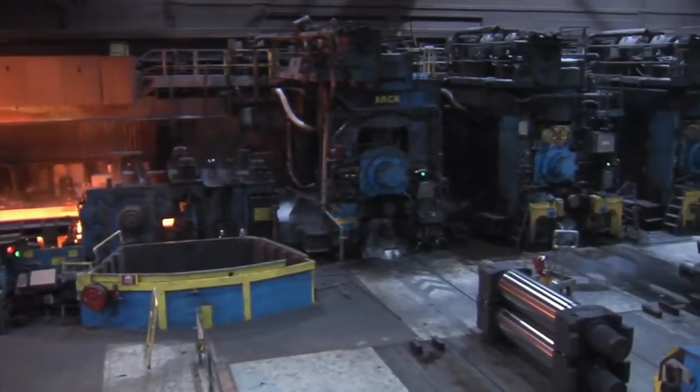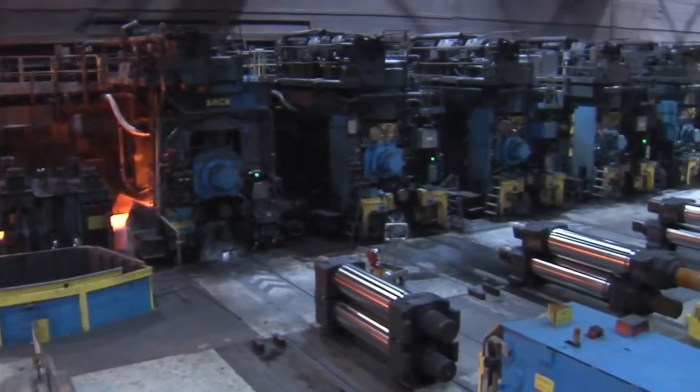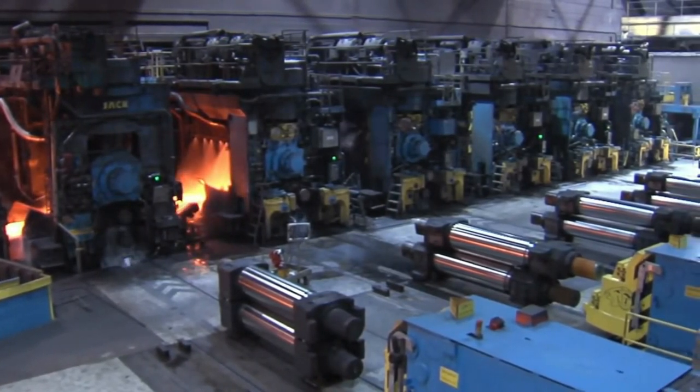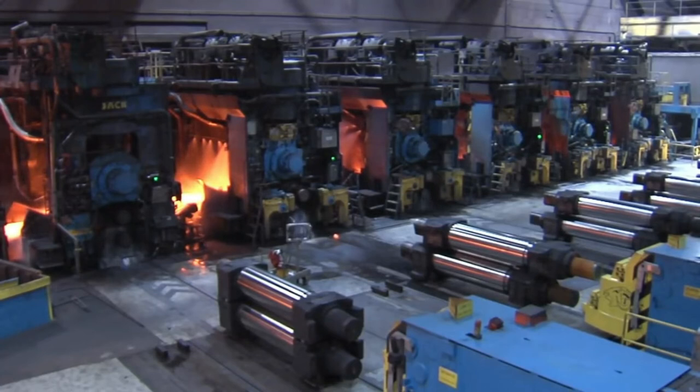After this, it's time for the next stage — the finishing mill. This mill consists of 6 stands in the shape of 4-high rolling mills. Here, the transfer bars, now called strips, are rolled into a thickness of between 1.6 and 1.8 millimeters.